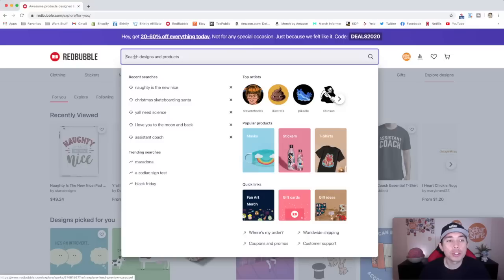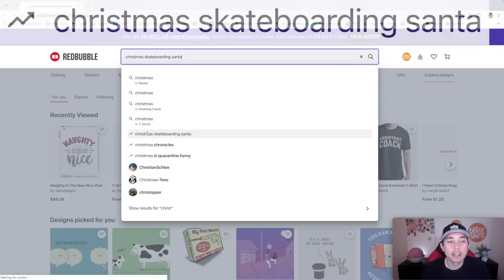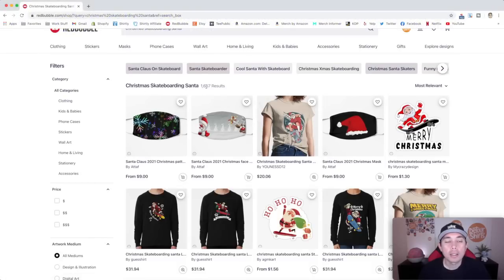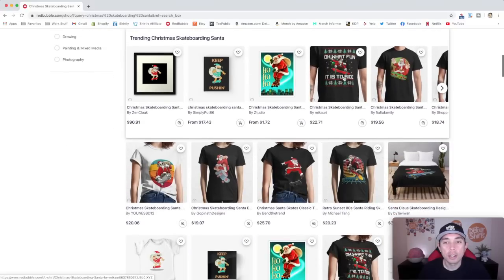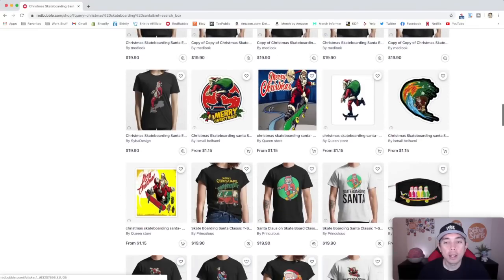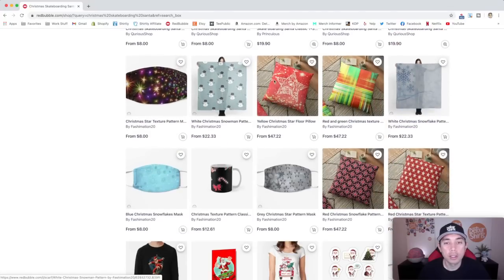My first trend is a Christmas trend. I typed in "Christmas" and right away you see "Christmas skateboarding Santa." This is a hot trend — people are searching for this one. It has about 1,600 results, which is kind of high, but for Christmas things it isn't very high. If you can draw a Santa on a skateboard, this will be a good one for you. There are so many different ways to do it — an ugly Christmas sweater version, a vintage sunset in the sky.